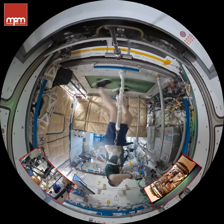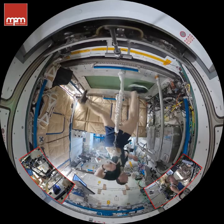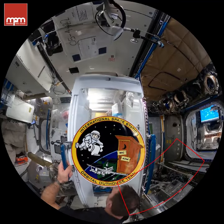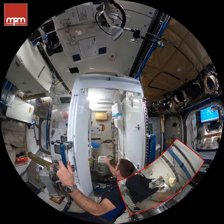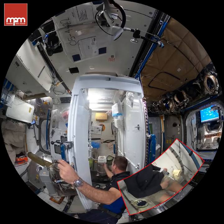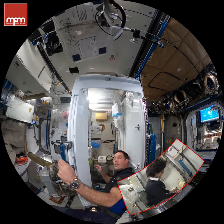How do we go to the bathroom in space? Very carefully — that is definitely something we do not want floating around. We have to make sure that we're held securely on the seat, and then suction hoses suck everything away.